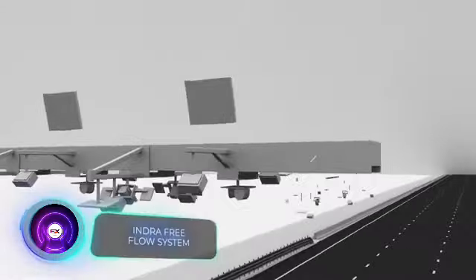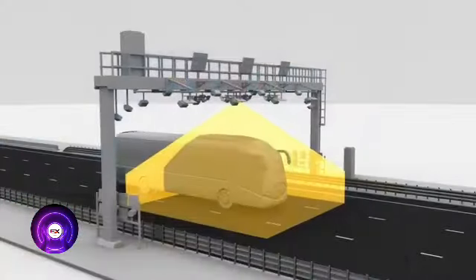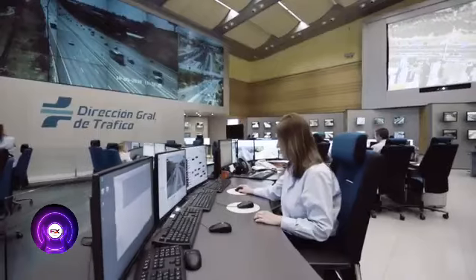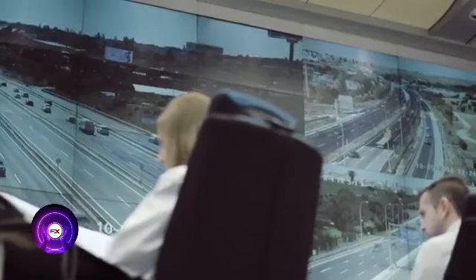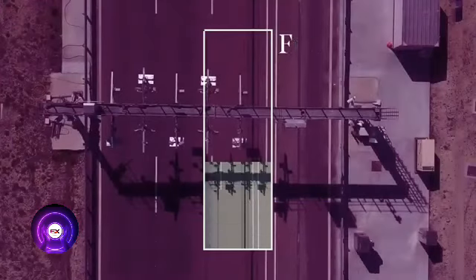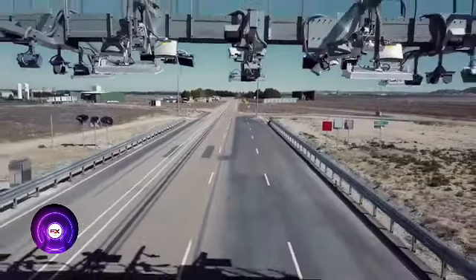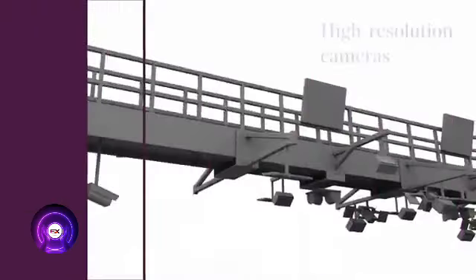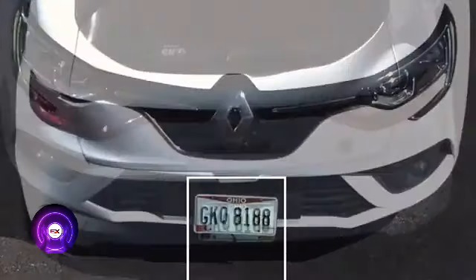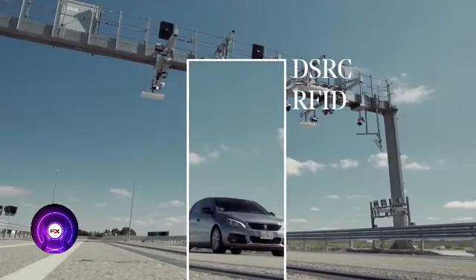The issue of high-speed tolling has been resolved by the Indra Free Flow system, which can detect vehicles traveling over 180 kilometers per hour. Using artificial intelligence algorithms, it determines the vehicle's category to calculate the toll automatically. If automatic payment isn't possible, Indra Free Flow reads the license plate number for identification, making it easy to locate offenders. Additionally, the system can assist with traffic counts, accident statistics, and other data.